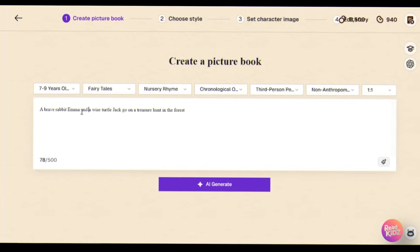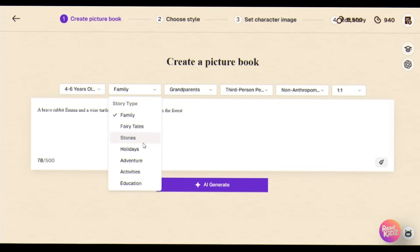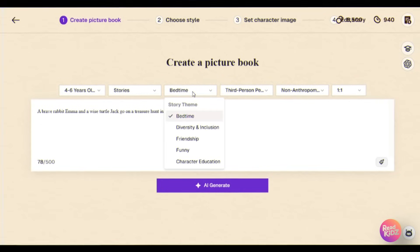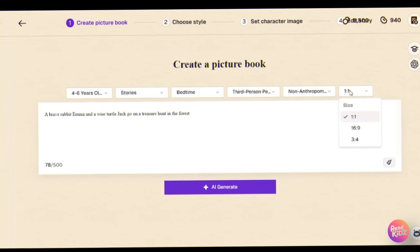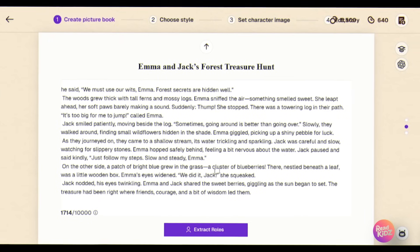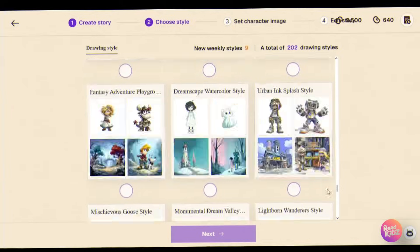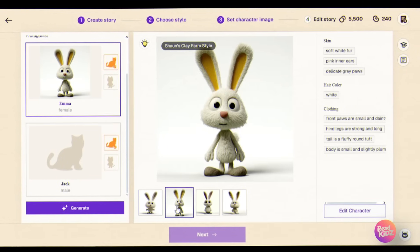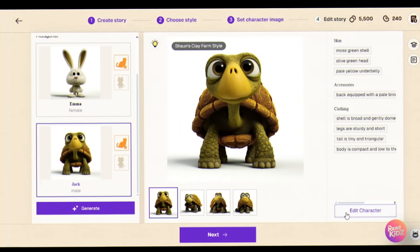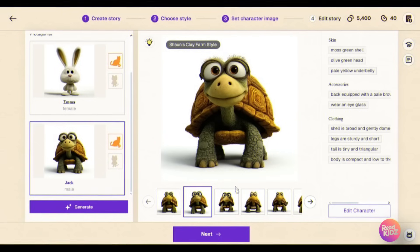Let's create the same story in ReadKids. First, I choose the age group: 4 to 6 years old. Then I pick the story type — stories — and for the theme, I'll go with bedtime. Writing style is set to third person and aspect ratio to 1:1 for a picture book feel. Now I hit generate, and instantly the AI creates a complete story. Next, click extract roles — the platform detects all characters automatically. I pick an art style; I'll choose clay, just like we tried in Gemini. Then, with one click, the AI generates multiple versions of each character. The tortoise doesn't have glasses unlike what Gemini gave us, so I'm editing the character's look to add the glasses.